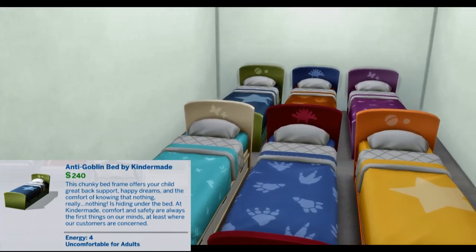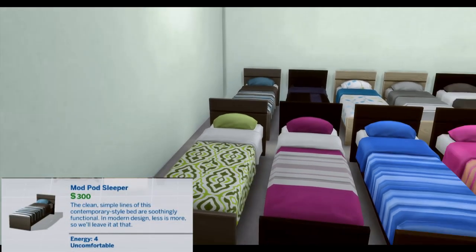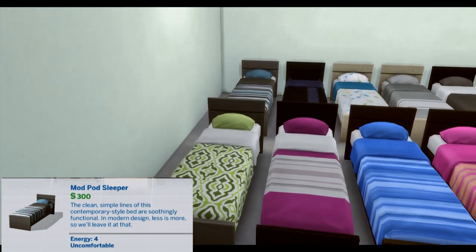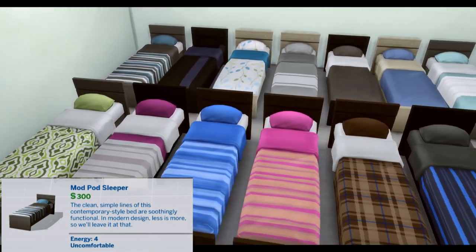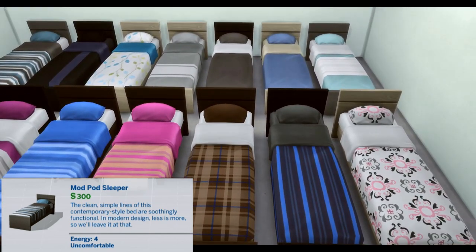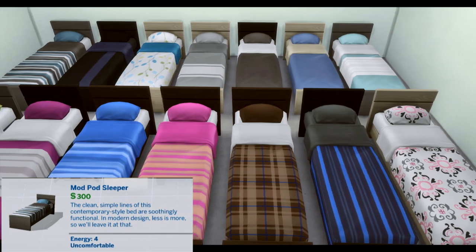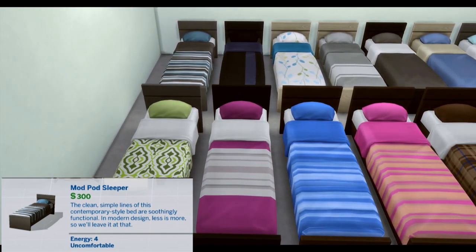Energy 4, Uncomfortable for Adults. Mod Pod Sleeper. The clean, simple lines of this contemporary style bed are soothingly functional. In modern design, less is more, so we'll leave it at that. Energy 4, Uncomfortable.